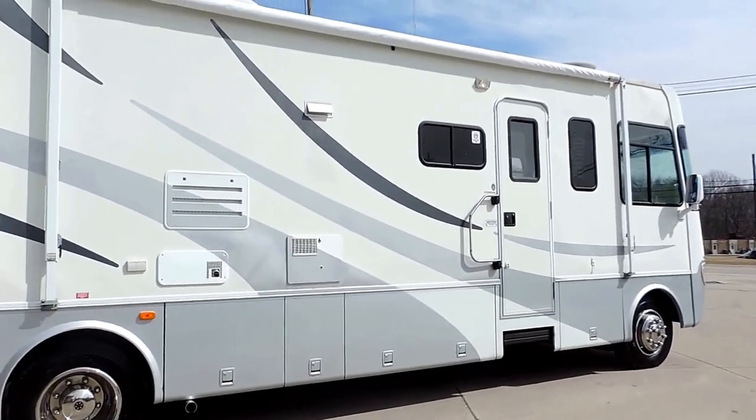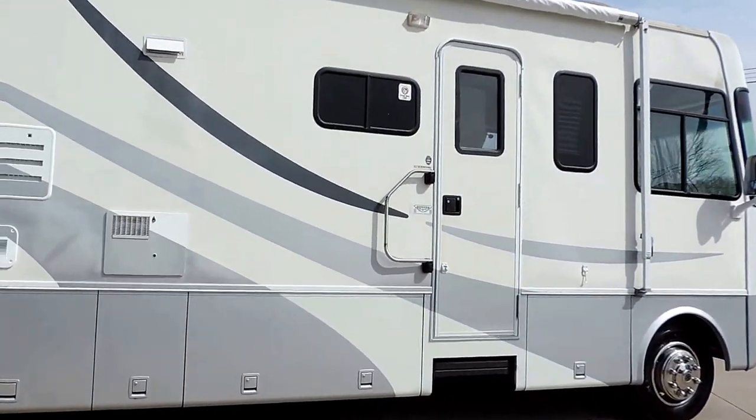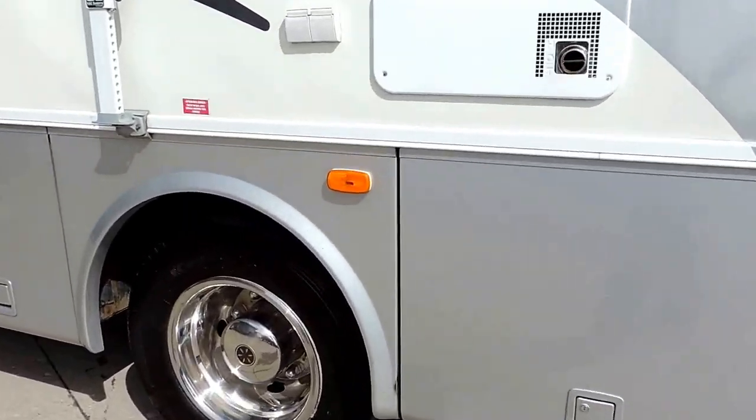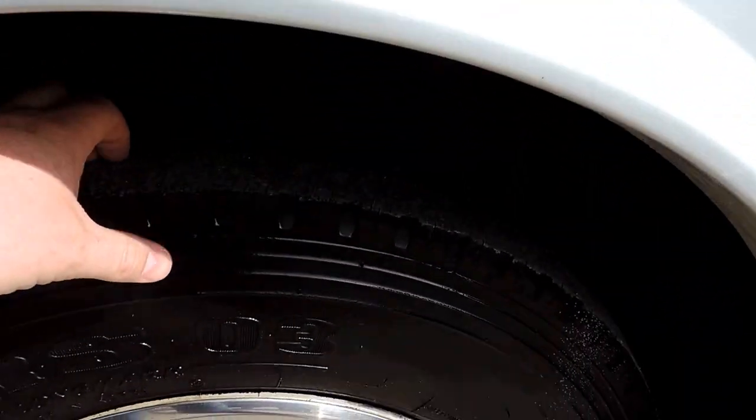The awning is brand new. It has a 10-gallon hot water heater. Tires are in excellent shape, about 80% rubber.